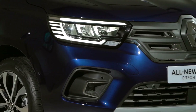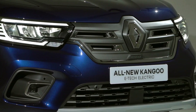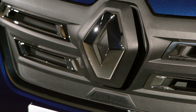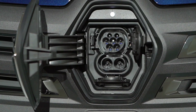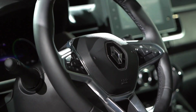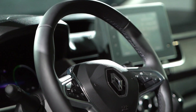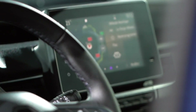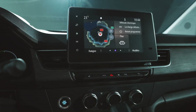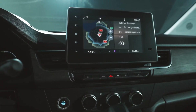On the outside, Kangoo still has its horizontal ribbed bonnet and strikingly vertical front, with a grille housing the charging outlet behind the logo. Like the combustion version, the inside includes the new dashboard with a dark brushed wood finish in some versions. The cockpit is comfortable and the driver's seat more ergonomic. The only change is in the dashboard, which displays the E-Tech information.